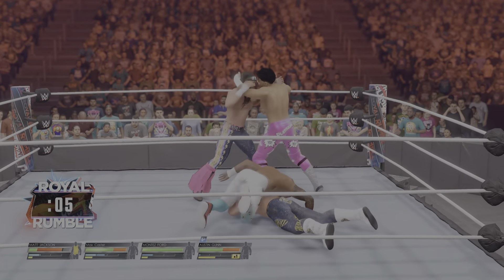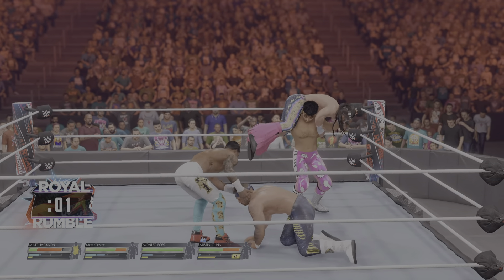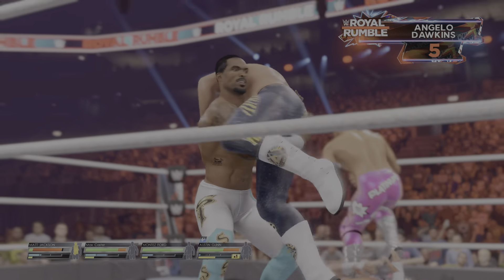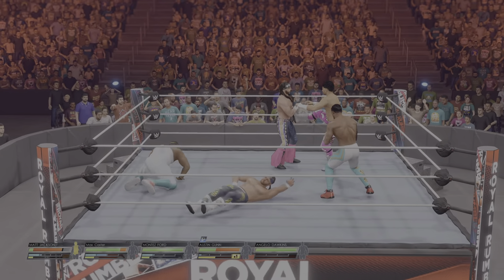A major way to build confidence and momentum is to string together eliminations. If a superstar can toss some people out to the floor and get in a groove, they change the complexion of the match. As great as those are, you only need one elimination to win this match. The last one.